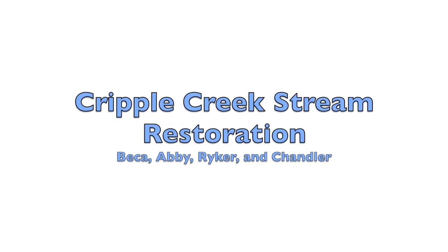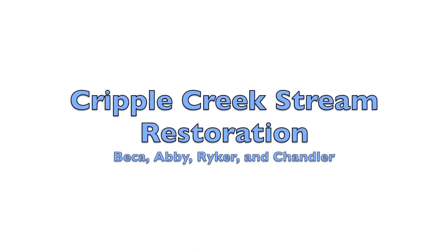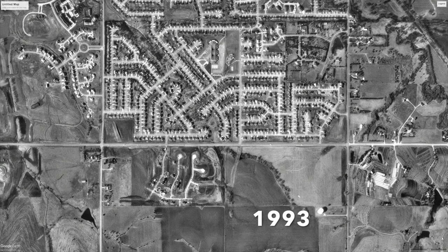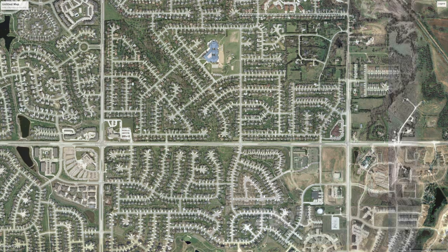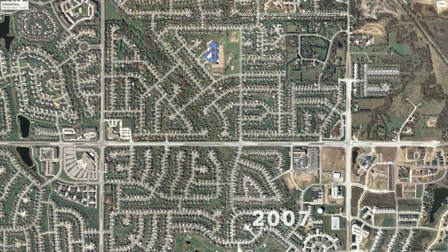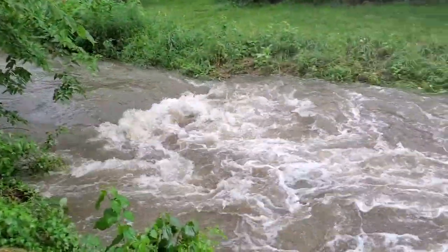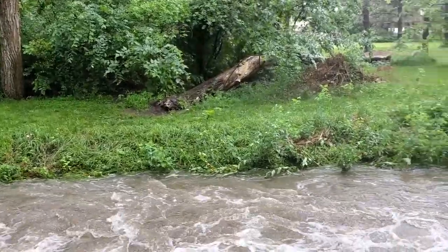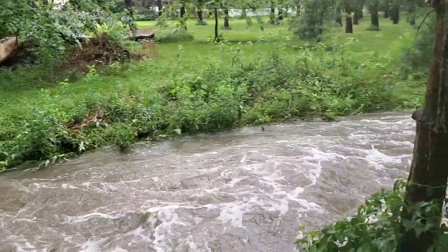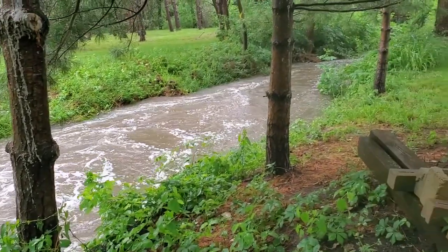Hi, this is Becca, Abby, Ryker, and Chandler, presenting our Cripple Creek Stream Restoration Senior Design Project. Over the past 30 years, Lincoln has developed rapidly, especially south of Pine Lake Road. This development and increase of impervious area have decreased water infiltration and increased runoff into Cripple Creek, creating erosion issues downstream. Storm events in which water levels are at or exceeding the banks are becoming more common with the added development and our changing climate. Events like these are especially likely to cause significant erosion due to high water velocity.